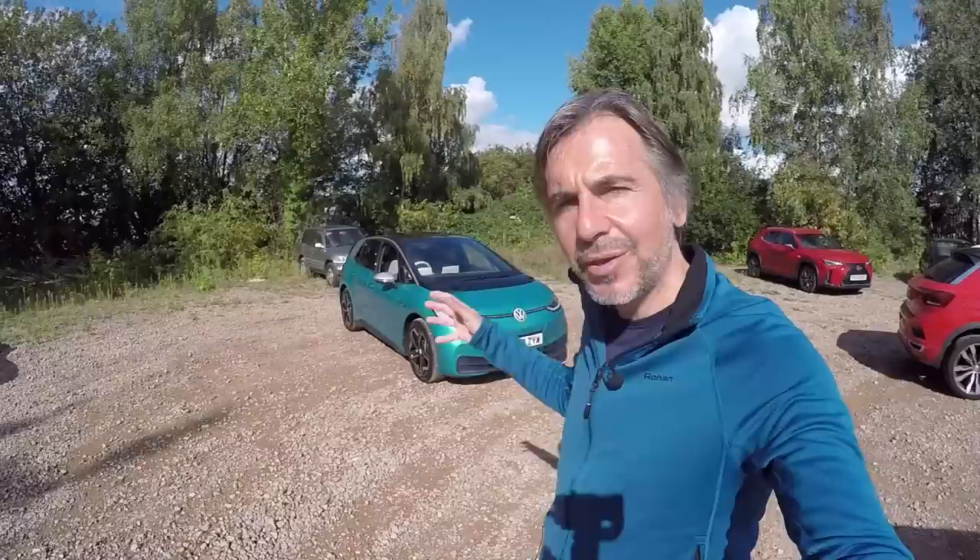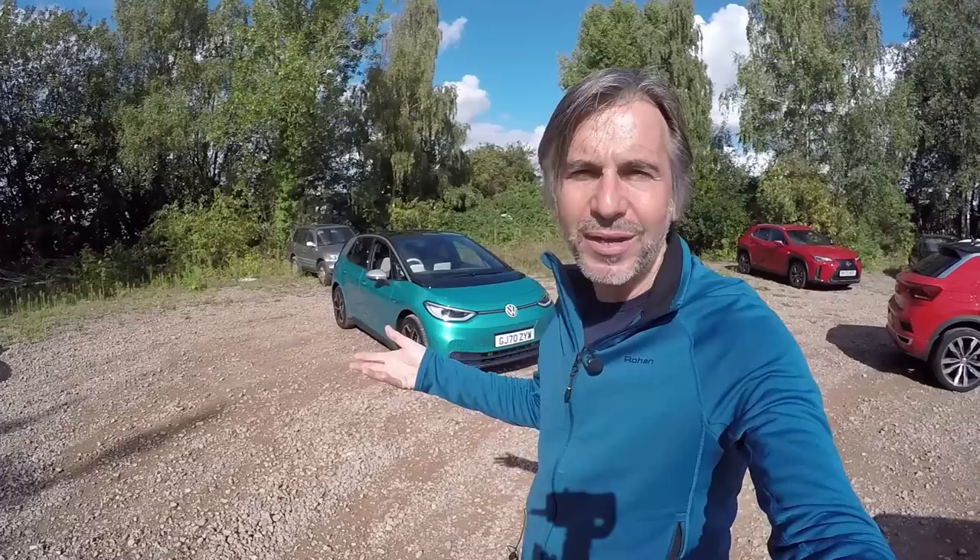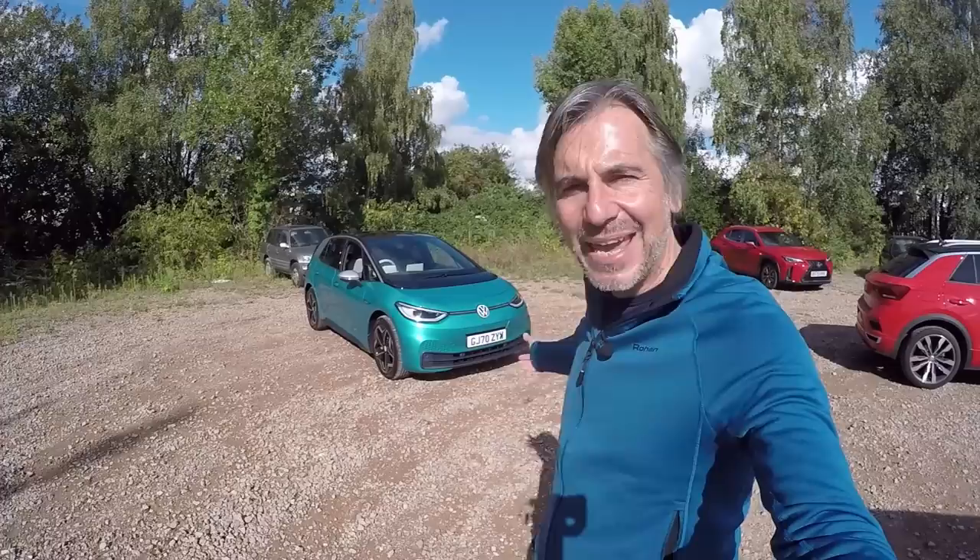Now let's have a look at the outside. The colour is called Machina Turquoise Metallic — it's a £620 option — and I'm so glad my car today is in this colour because it's the signature colour for the ID.3, featured heavily in the marketing. It's a bit like Deep Blue on the R32, and whilst you can spec it in blacks and greys, you're kind of missing the point. This is a bold statement of a car from Volkswagen and it needs a bold colour.